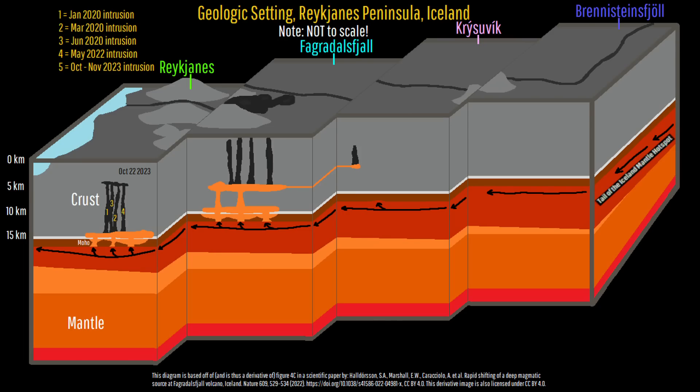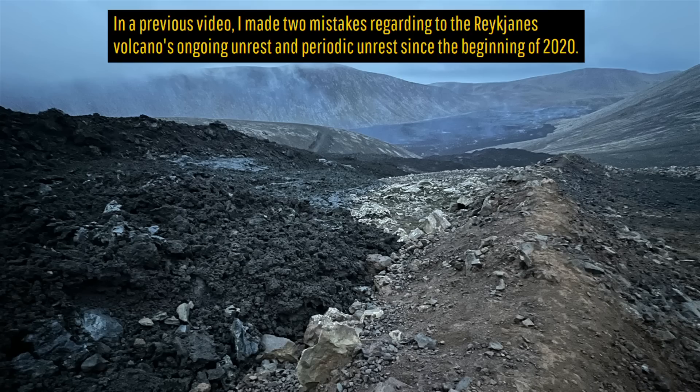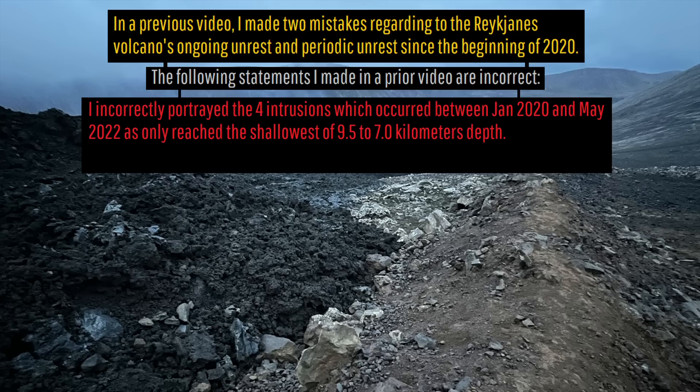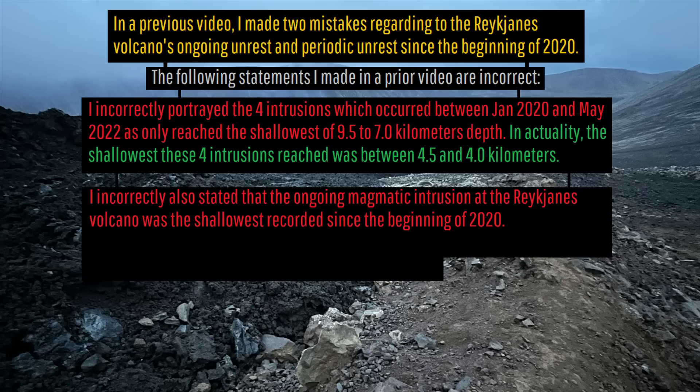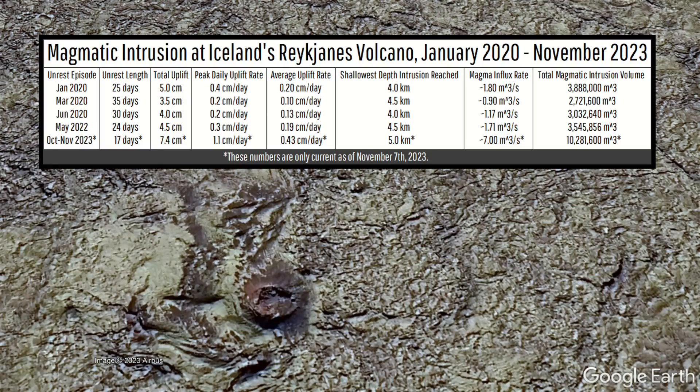Let us now compare the ongoing magmatic intrusion at the Reykjanes volcano to the 4 similar intrusions the volcano produced during 2020 and 2022, to see how different or similar the current volcanic unrest is. By doing this I will correct 2 mistakes I made, as I incorrectly stated the depth of the 2020–2022 magmatic intrusions and incorrectly claimed that the current magmatic intrusion is the shallowest of the 5 intrusions since 2020 at this volcanic complex. As shown by this chart, the 5-kilometer depth of the current intrusion means that every other of the 5 intrusions reached shallower points in the crust.